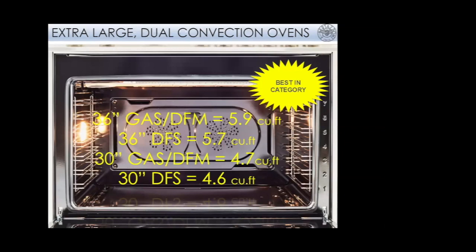All models offer dual convection ovens. A lot of times in a counter-depth product, you think you might lose some oven capacity, but as you can see in this photo, the 36-inch models have 5.9 cubic feet of capacity — sometimes more than full-size professional ovens. The 30-inch offers 4.7 and 4.6 cubic feet.